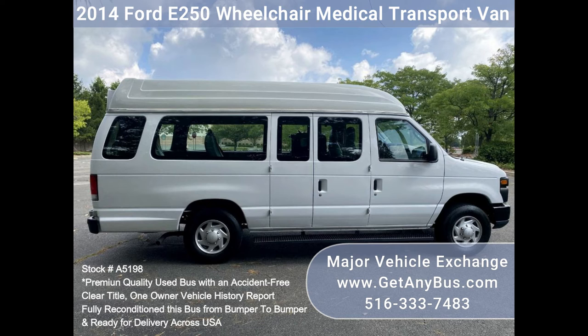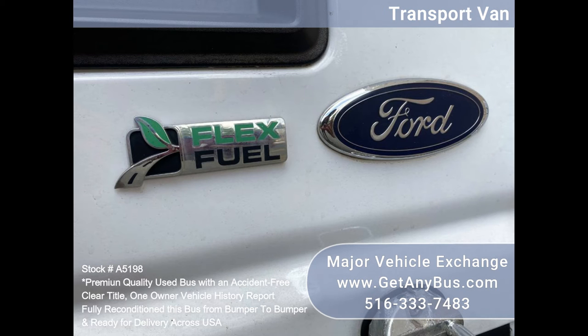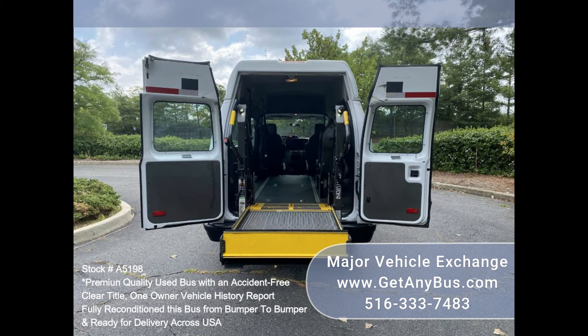Perfect for medical transport, family use, assisted living, senior day-care, tours, charters, ambulance service, shuttle service, church, adults, school, or conversion. Excellent opportunity for starting your new transportation business.